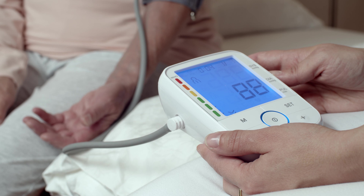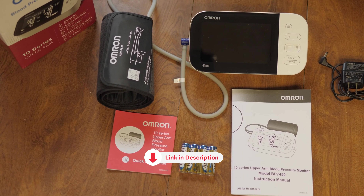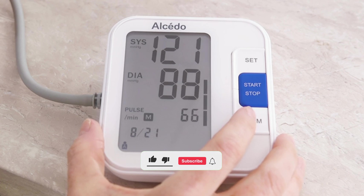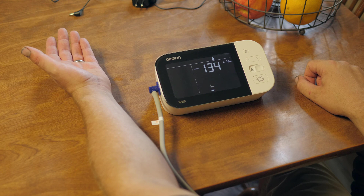Say goodbye to the stress of doctor visits and hello to a healthier, happier you. So why wait? Grab one of these bad boys today and take control of your health in a witty and sassy way. All the products featured in this video can be found in the description below. For more comprehensive analysis and handy comparison, please visit our website at smartpick.com. Like this video, subscribe to our channel and click the notification bell to keep up with our latest updates.